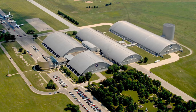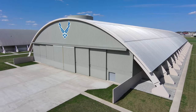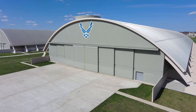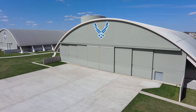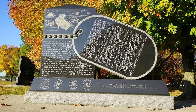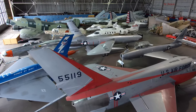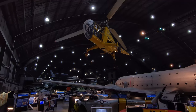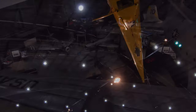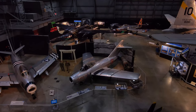The aircraft kept getting bigger and the collection kept getting bigger, so one building after another was added until you have what we have today: four giant buildings, a missile gallery, the memorial park, and the collection storage behind the scenes in Area B. It all takes up about 20 acres of exhibit space that the public can walk through. So it's a big place.